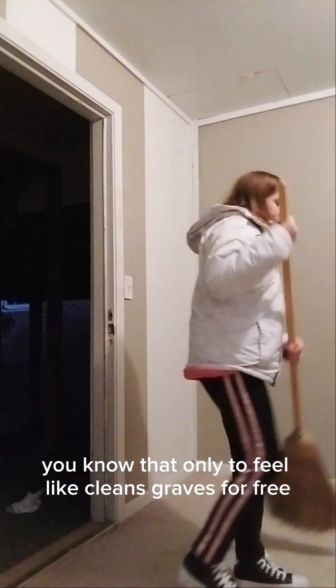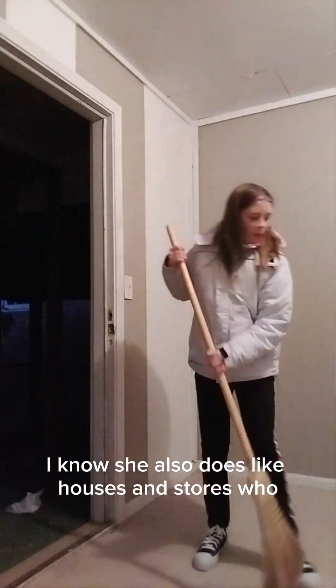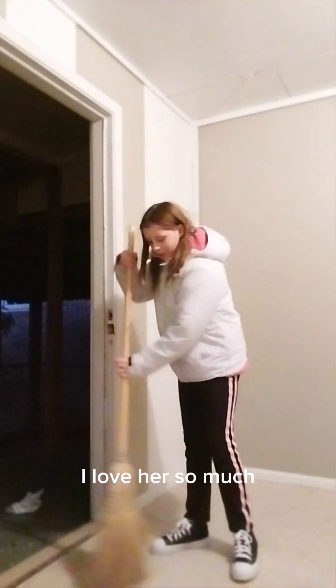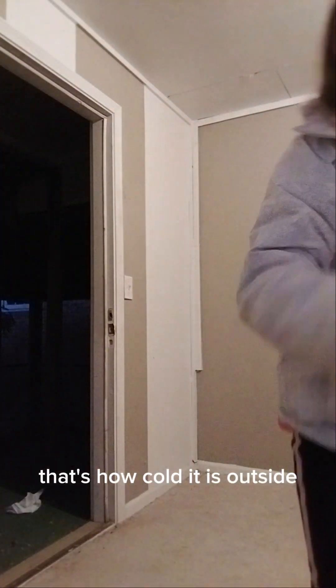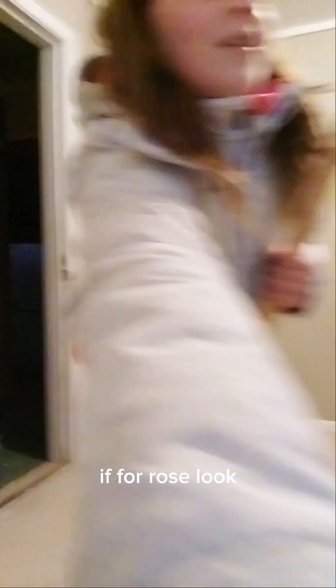Do you know that girl on YouTube that cleans graves for free? She also does like houses and stores. I just felt something touch my hand. I love that she does good things. The cleaner froze — that's how cold it is outside. Look, it froze! I thought there was just something weird on the window, but no — that is ice.